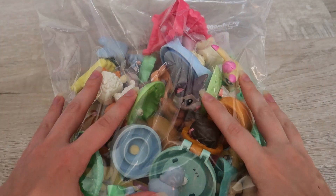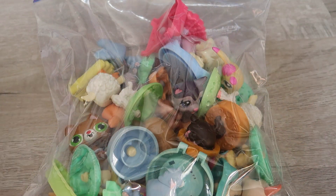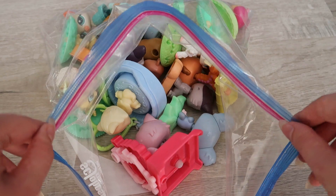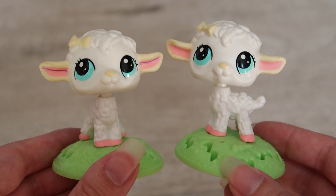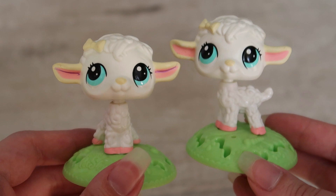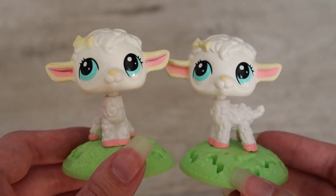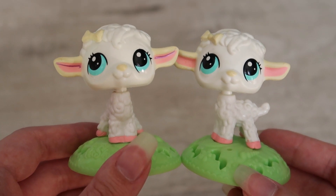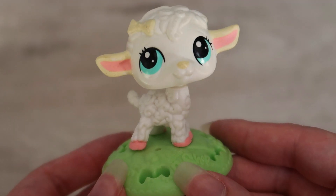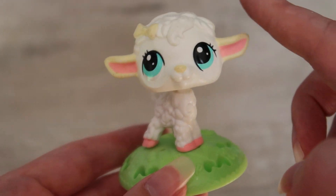Now that the G3 pets are out of the way, let's get on to the meat of this package: the G2 McDonald's pets, as well as our two little mystery hard plastic LPS. Oh my god, you guys — they have the lamb that I used to have when I was a kid! This is so amazing, I'm so happy right now. I loved this lamb when I was little because I didn't grow up with many LPS — I really didn't have a lot till I got older and had my own money, so getting these McDonald's little lambs was just the best thing ever.